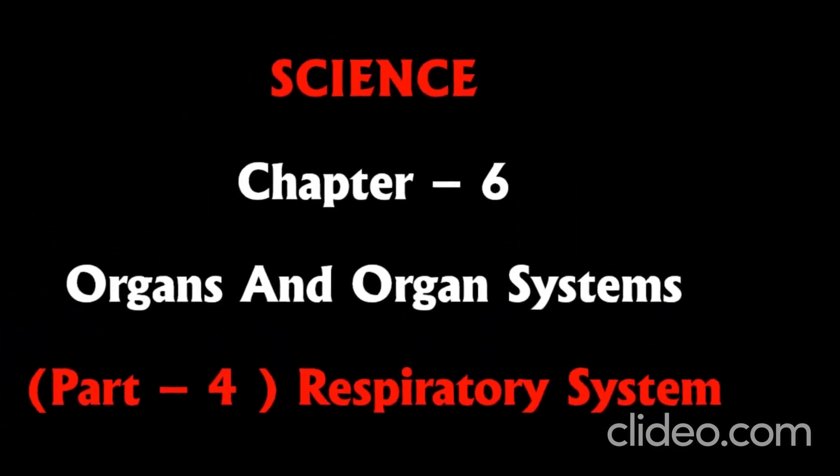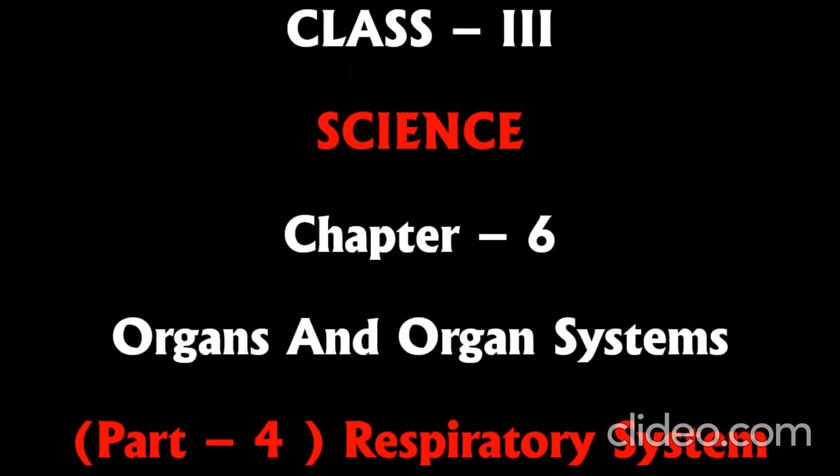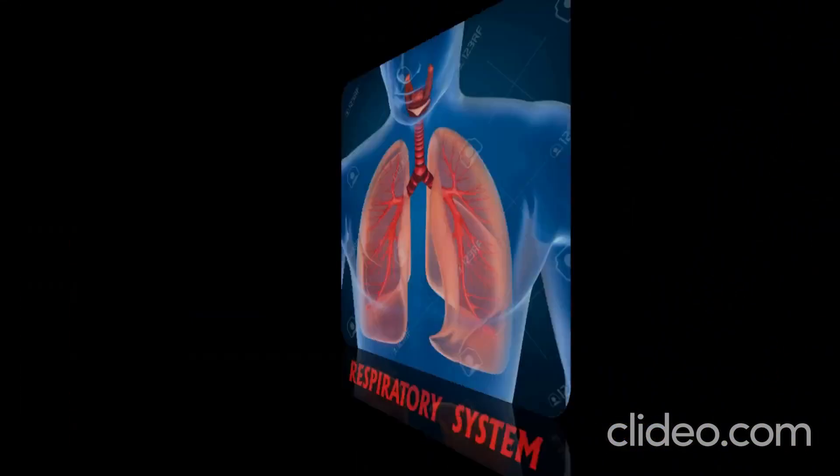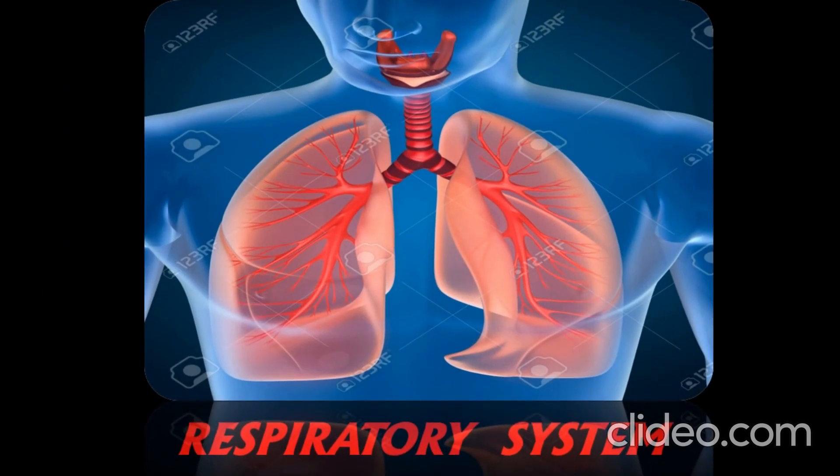Good morning children, welcome to our science class. Today we are going to learn the respiratory system. Children, we need to breathe air to live. The respiratory system helps the body use the air we breathe. It is made up of nose, windpipe, and lungs.